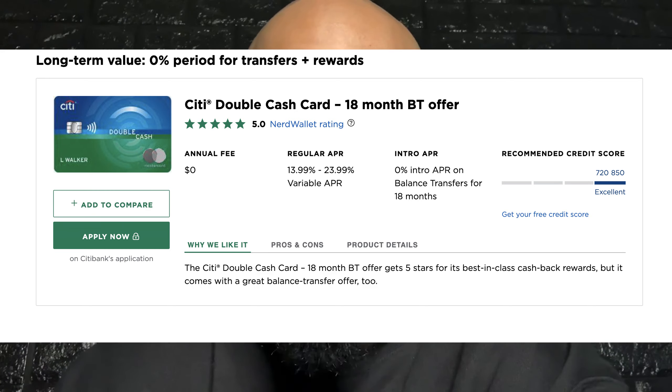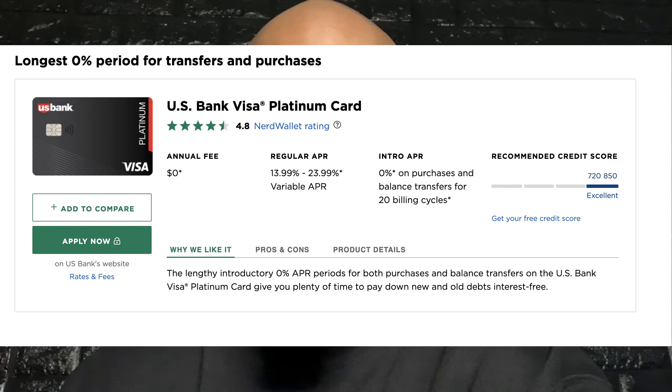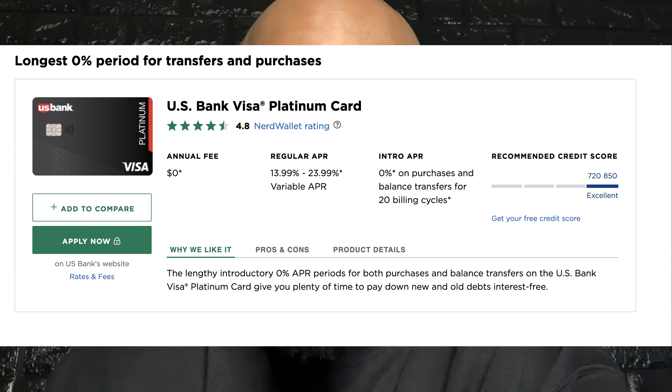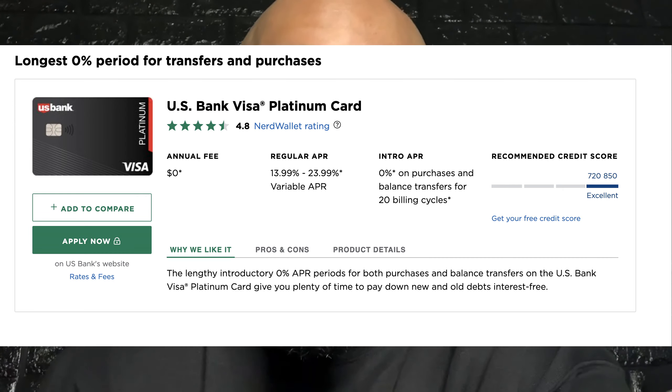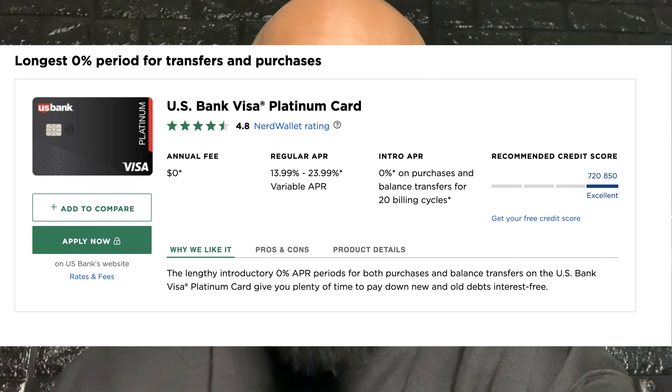Check out the Citi Double Cash card — they have an 18-month option. Check out the US Bank Platinum Visa card — they have a zero percent balance transfer APR for 20 billing cycles. And then another good option is the Citi Plus Rewards card — they have a zero percent balance transfer for 15 billing cycles. The good thing about that card is they also have rewards that you can use for purchases that you make on the card.